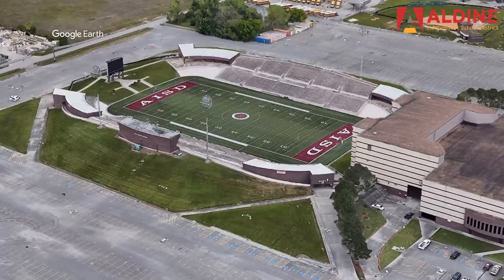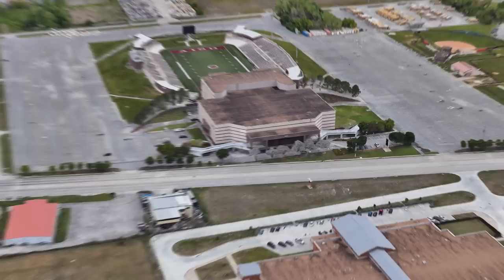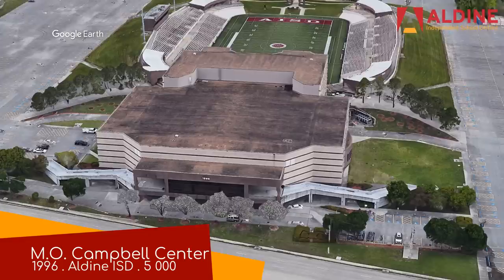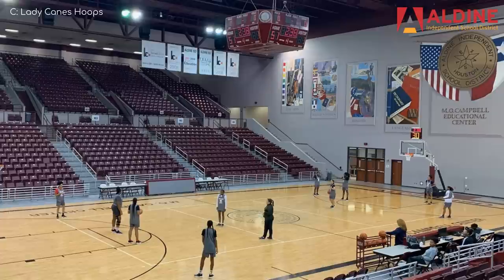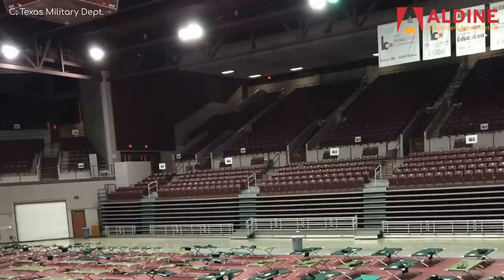Speaking of which — MO Campbell Centre. As you can see, the exterior is pretty plain and simple, but once inside there's a lot more going on, as you might expect. The seating layout here is quite unusual, in a good way. You've got one empty end with a big grey wall — looks like they've hung up some artwork up there to liven up the place. And over on the other side there is some interesting corner seating. It's looking great for a high school arena.